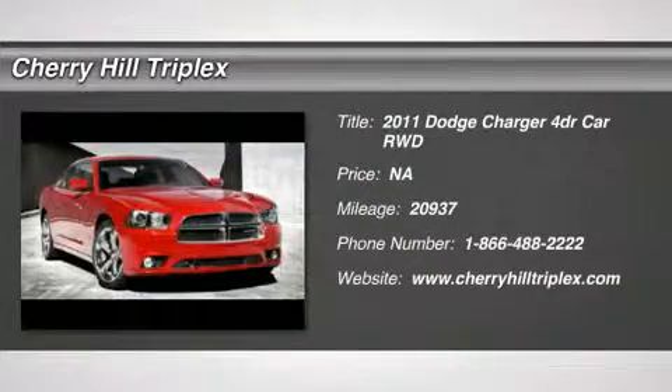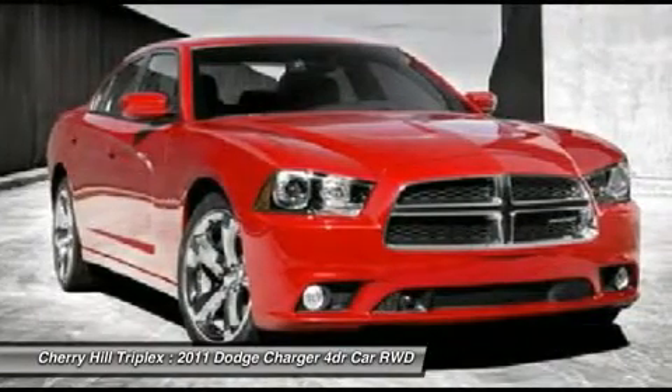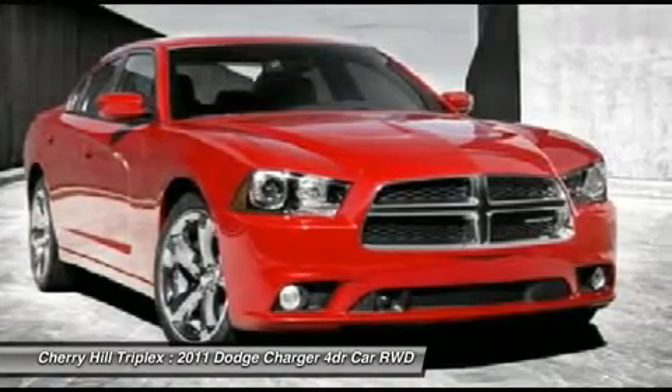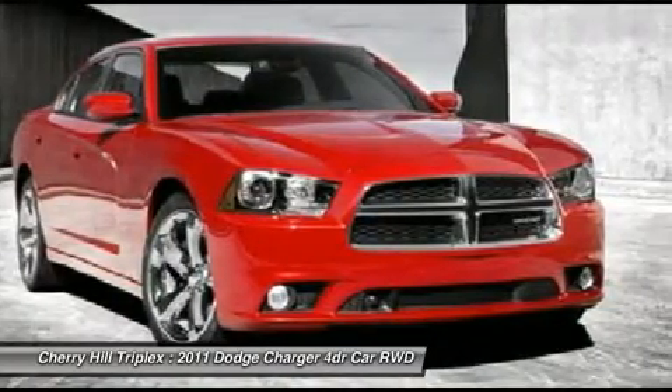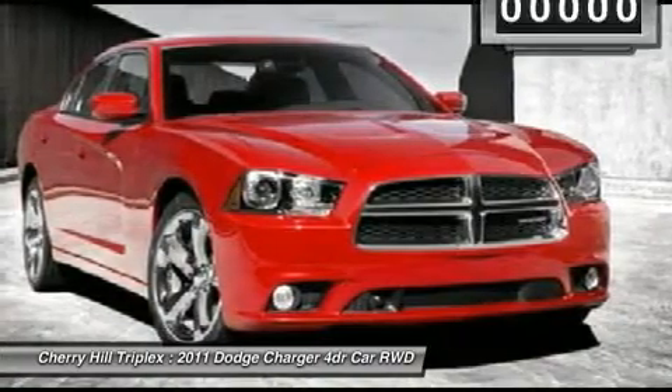The 2011 Dodge Charger. Inject some versatility, comfort, and sophistication into your muscle. The Charger is a powerful sedan that excites at every turn. Peace of mind comes standard with Charger's 5-star Government Front and Side Impact Crash Test Rating.